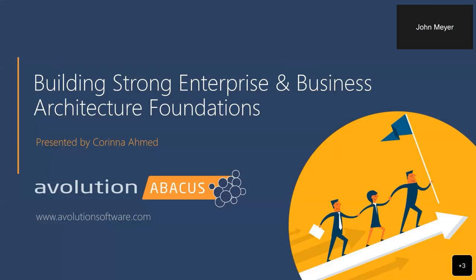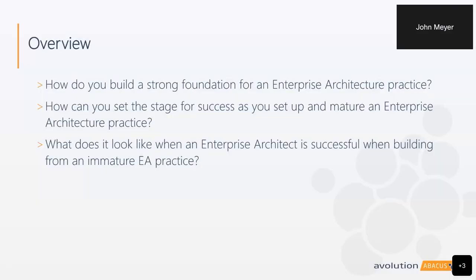Thank you for that introduction. As mentioned, I'll be going over building strong enterprise and business architecture foundations. We'll talk about how you can build a strong foundation for an enterprise architecture practice, how you can set the stage for success as you set up and mature an enterprise architecture practice, and what it looks like for an enterprise architect to be successful when building from an immature enterprise architecture practice.